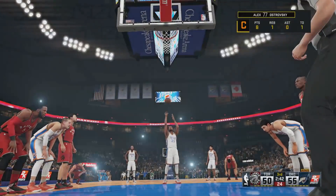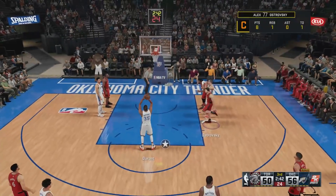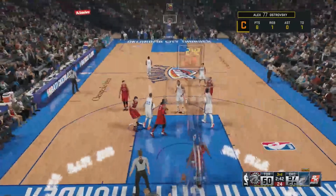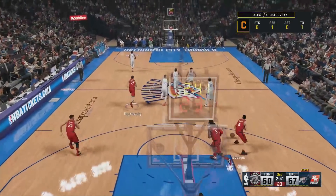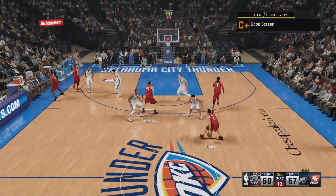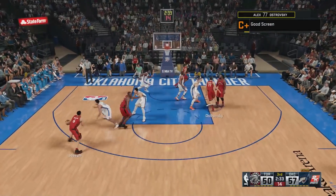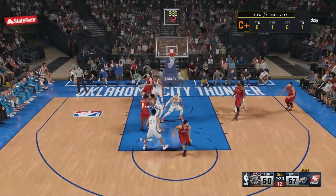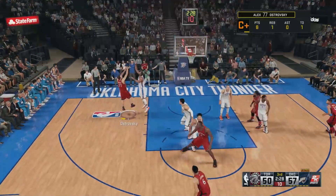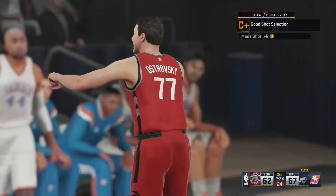You allow a guy to get right to the rim like that, free throws are always better than a layup. He hardly ever wastes his chances at the line — cashes in regularly. Here's Joseph with tight defense on him, here's Ostrowski — that one a tad offline to the right, but drops in for him. Maverick's got ten points.